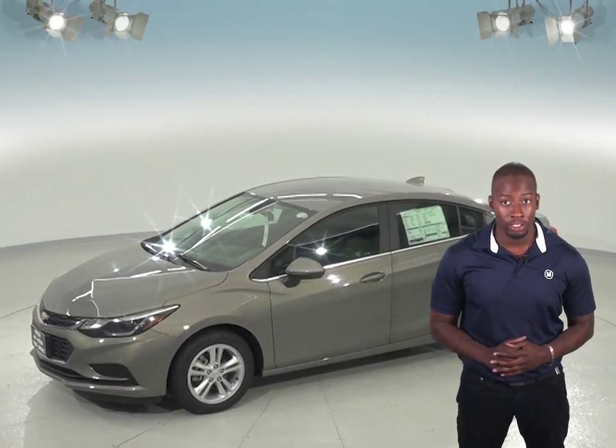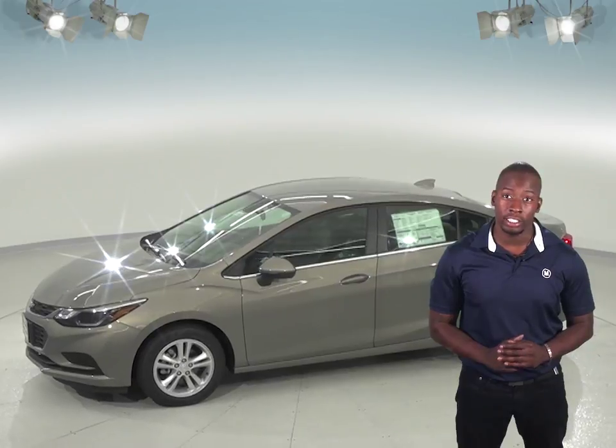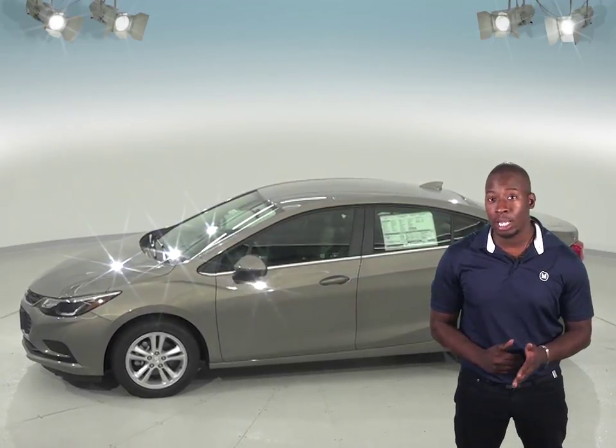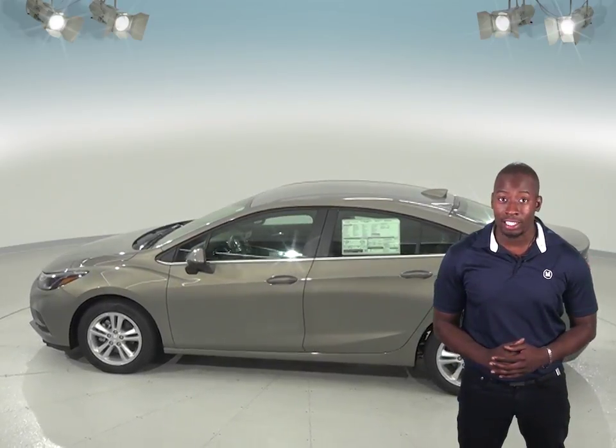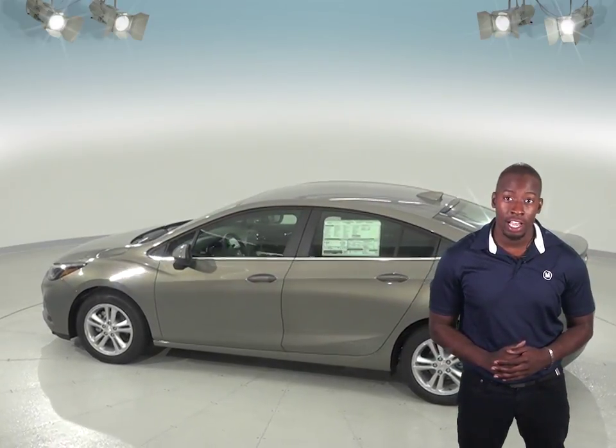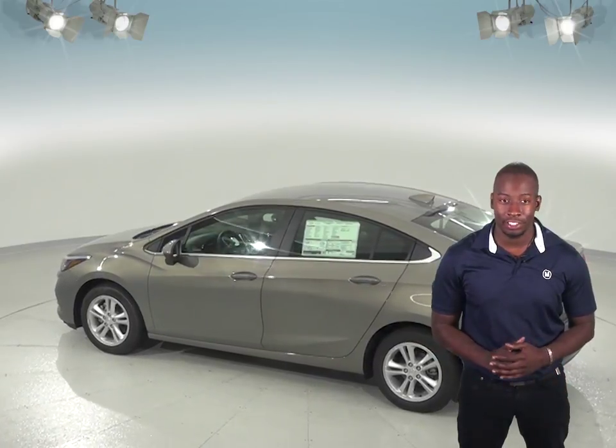If fuel economy is important to you, you will definitely be interested in the Chevrolet Cruze's automatic start-stop feature. This turns off the engine rather than idling, which will save you a lot of gas if you do a lot of city driving. The Toyota Corolla does not offer this feature.